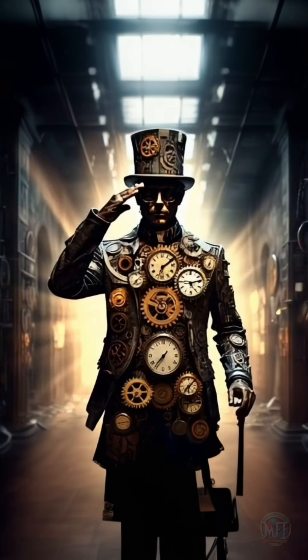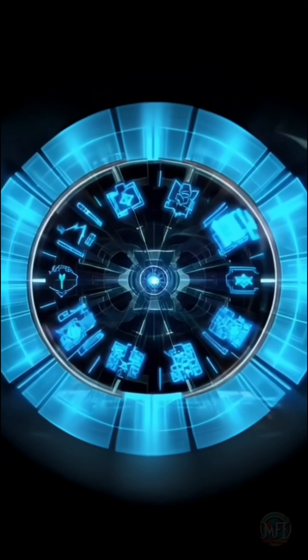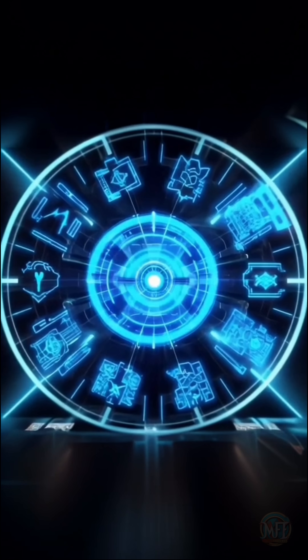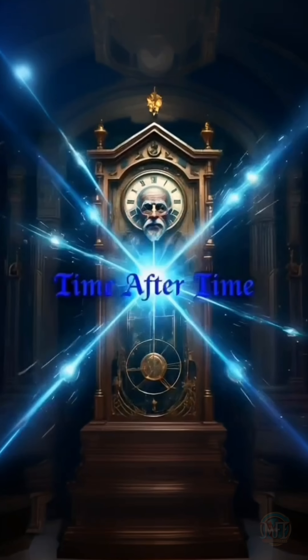Ultimately, time is a human construct created to help us make sense of the universe. As our methods of measurement improve, the way we define time will evolve. In science, there is always room for progress. Thank you for your time.